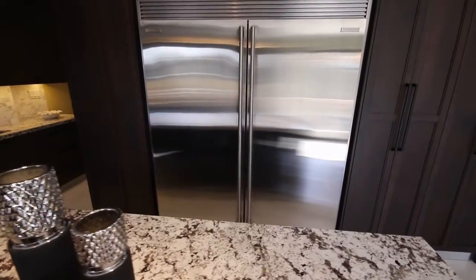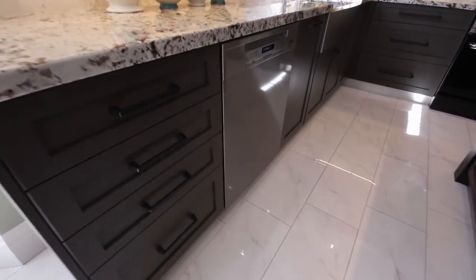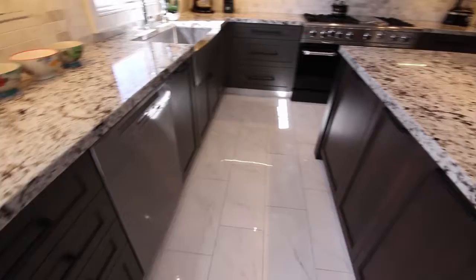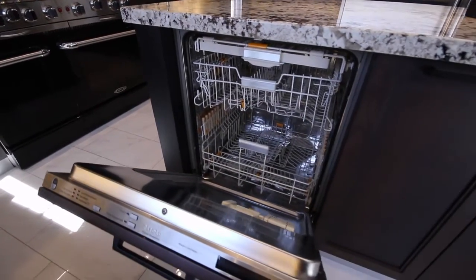We're looking now at the Electrolux built-in tall fridge and separate built-in tall freezer with an ice maker. This house has two dishwashers — a stainless steel Miele dishwasher here, and in the center island there's a second dishwasher, which is also Miele.